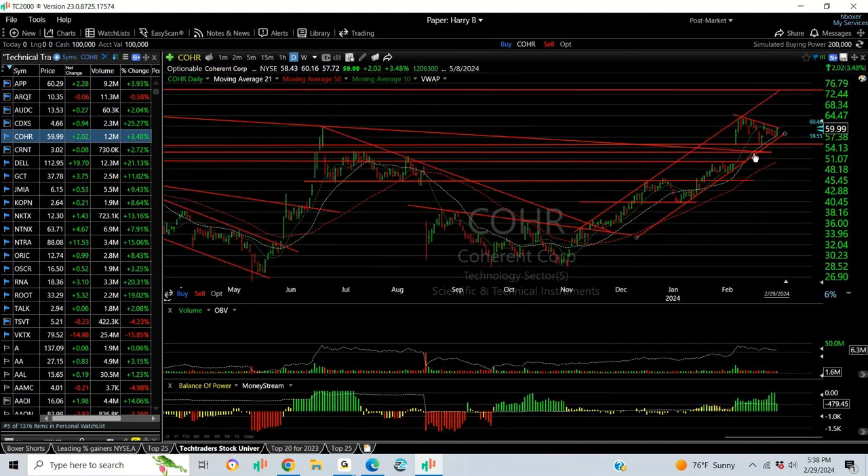COHR popped out. It's been wedging and looks very bullish. To me, it's a 1-2-3-4-5th wave target in the mid-70s.